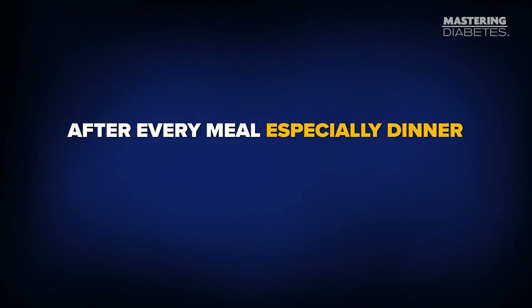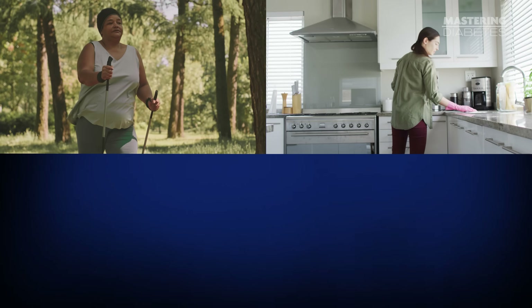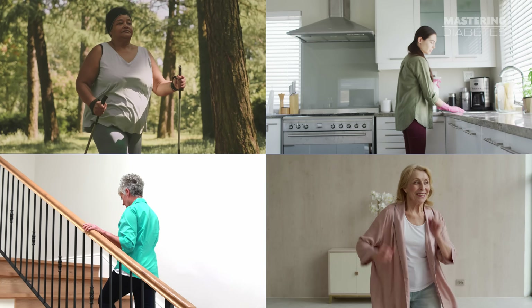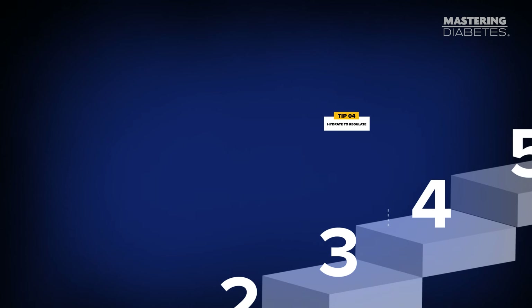So after every meal, especially dinner, just move. Walk, clean the kitchen, climb stairs, put on music and dance for a few minutes. Movement is medicine, especially right after eating.